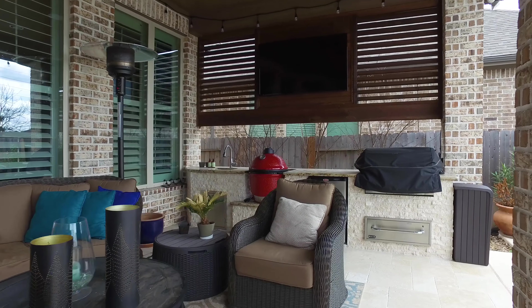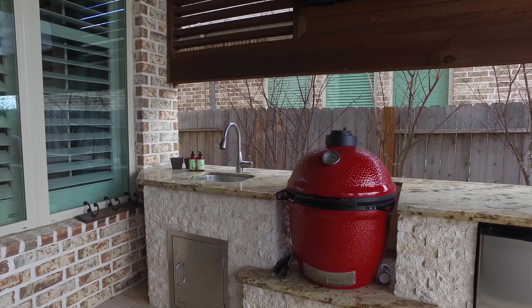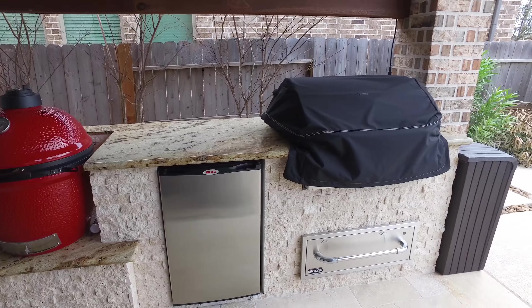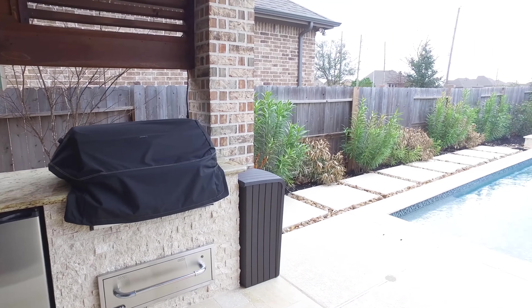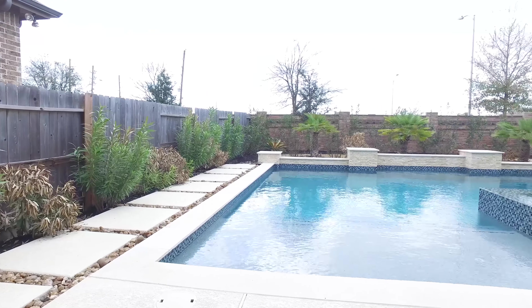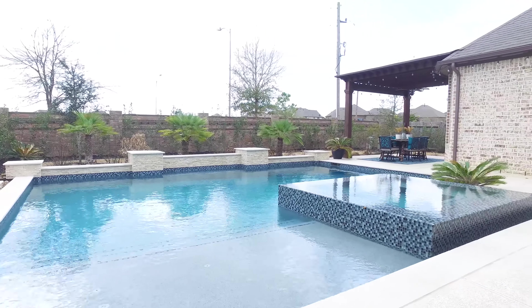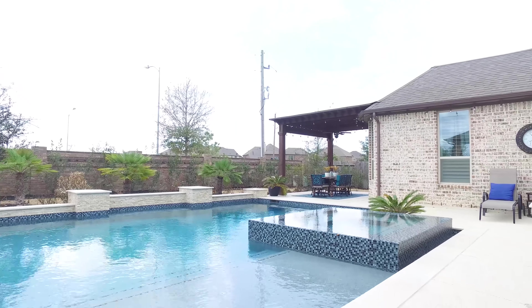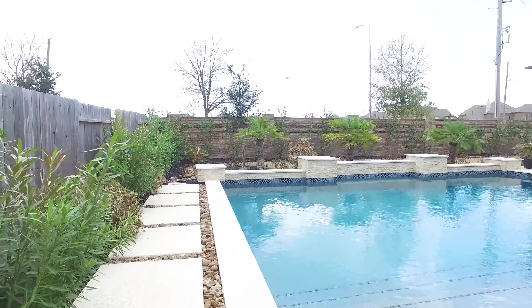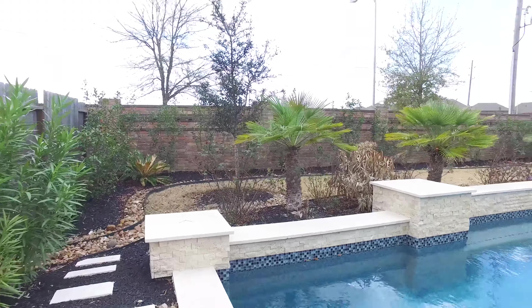A gorgeous covered patio with so much privacy. An outdoor kitchen allowing you to truly entertain every weekend or just in the summer. Enjoy this beautiful in-ground pool with lots of privacy and a hot tub — there's even a pergola for separate visiting. Contact the listing agent to make this the next place that you and your family call your own.